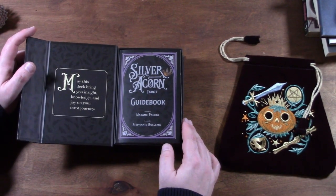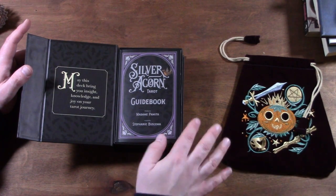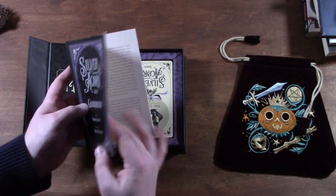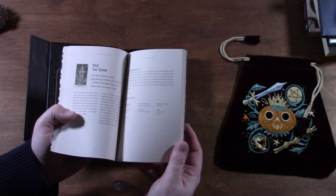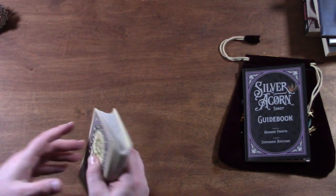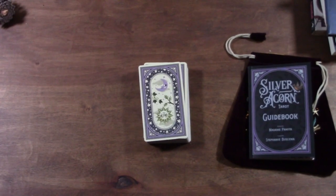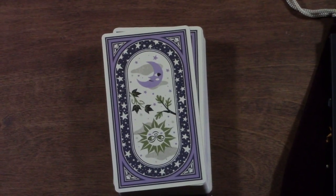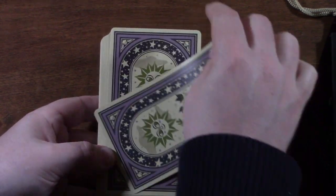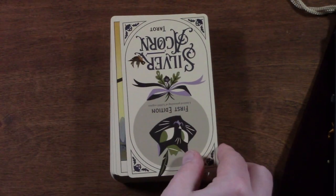I think it's very cute and very usable too — any cuter and it might give me a toothache. It has a nice guidebook written by Madame Pamita, whose YouTube channel and book on candle magic I really like. The only thing I don't like about the guidebook is the tiny font size. The back of the deck is really lovely — sun and moon design — and yes, it is reversible.